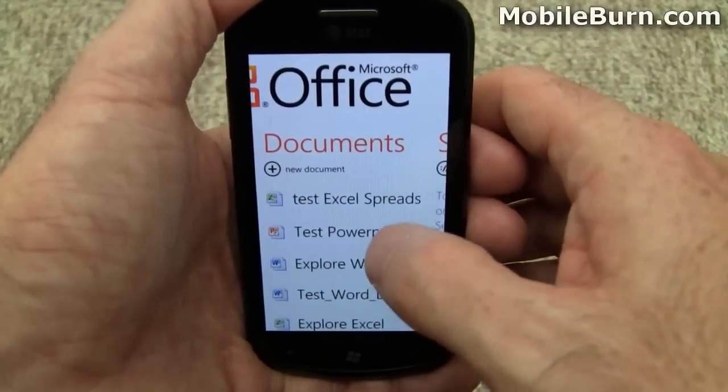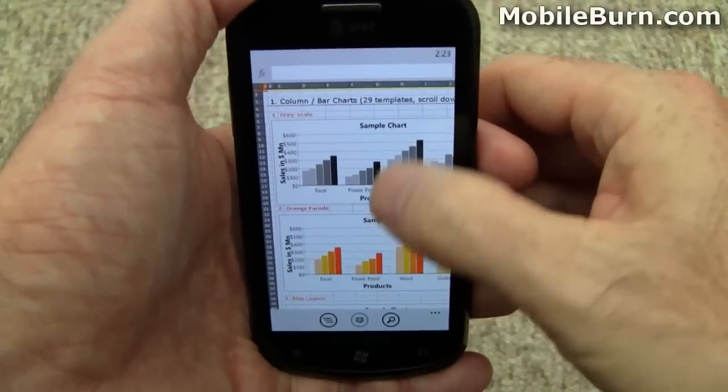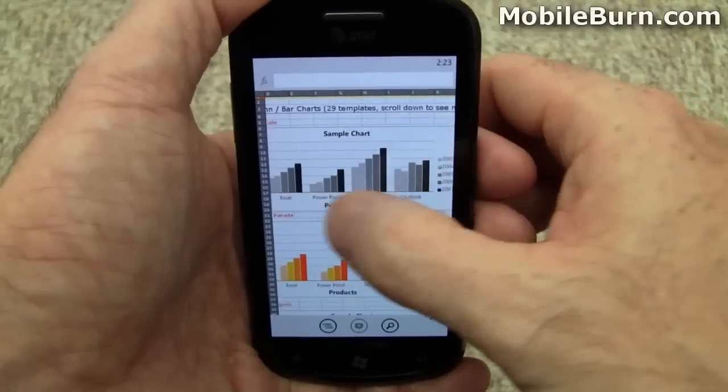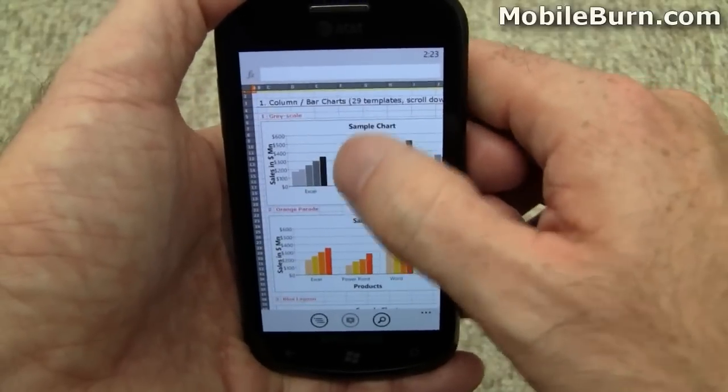Document support: great Excel, Word, and PowerPoint support. This is a really nice Excel spreadsheet — it's got charts, everything in it. Works really well.